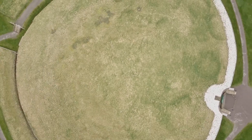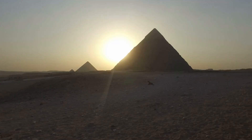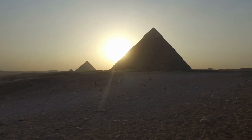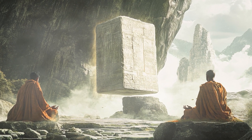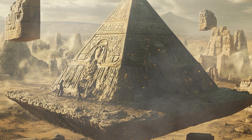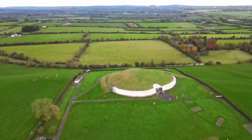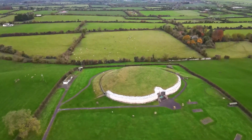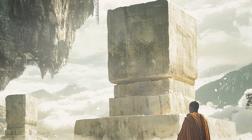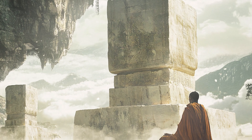As we delve deeper into the mysteries of Newgrange, we are left with more questions than answers. Some suggest these monuments were part of a prehistoric effort to chart the cosmos. Others propose more radical theories — that the builders were influenced by an unknown advanced culture, or even extraterrestrial beings who shared their knowledge of the stars with early humans. While these ideas remain speculative, the mysteries of Newgrange continue to captivate researchers. Could it hold the key to unlocking a forgotten chapter of human history, one in which our ancestors were far more advanced than we ever imagined?